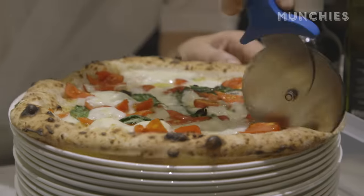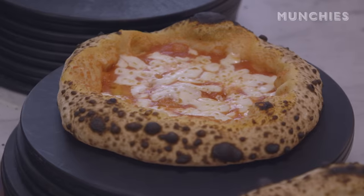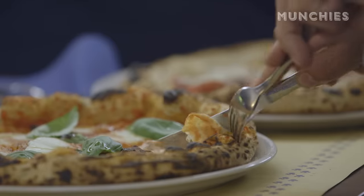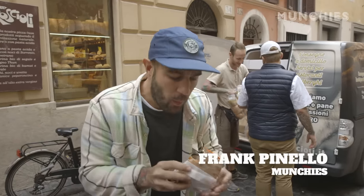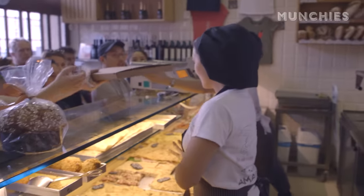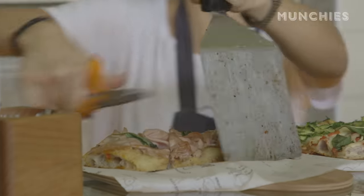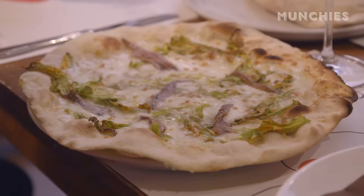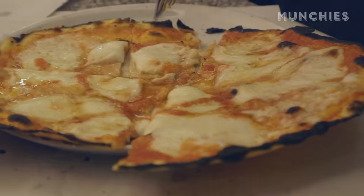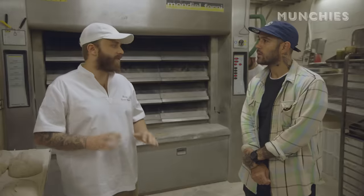I always thought of Italian pizza as the iconic Neapolitan style — wood-fired with the inflated crust, a little wet in the center. But as soon as I came to Rome, it totally opened my eyes. When in Rome for pizza, you have to try the two styles they're known for: Pizza al Taglio, which is rectangular and sold by weight, and Pizza Romana Tonda — round like a Neapolitan, but much thinner and crispier. The important thing about pizza here in Rome is that they have to be super thin and crispy.